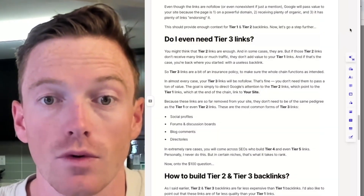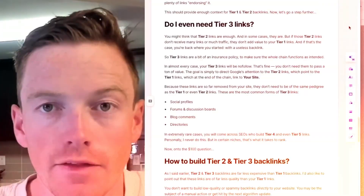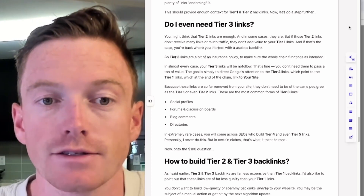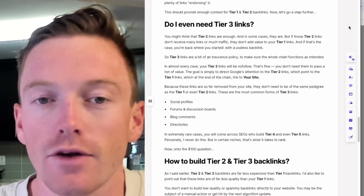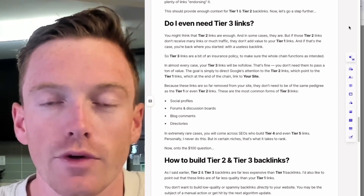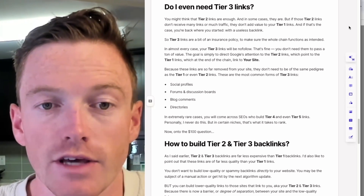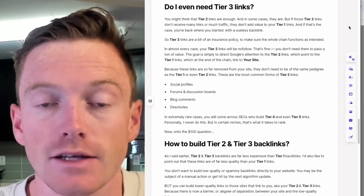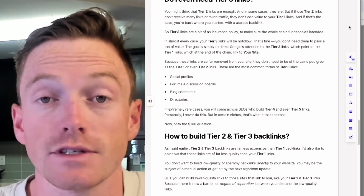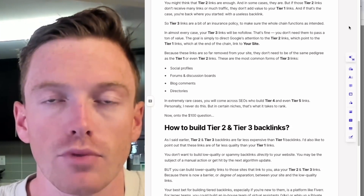This should provide enough context for tier 1 and tier 2 backlinks. Now let's take it a step further — tier 3. Do you need them? You might think that tier 2 links are enough, and in many cases they are. But if those tier 2 links don't receive many links or much traffic, they don't add any value to your tier 1 links, and again you're back to square 1 — no value at all. Tier 3 links are a bit of an insurance policy to make sure the whole chain functions as intended. In almost every case, your tier 3 links will be nofollow — that's totally fine. You don't need them to pass a ton of value. Your goal is simply to direct attention to the tier 2 links, which point to the tier 1 links, and at the end of the chain, point to your site.